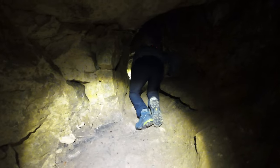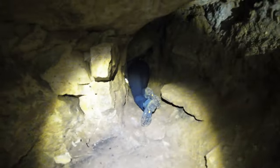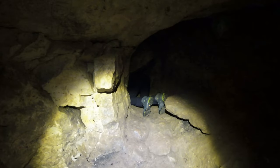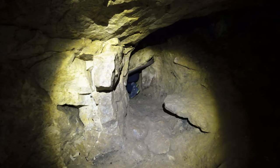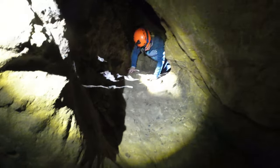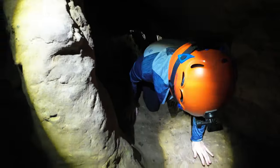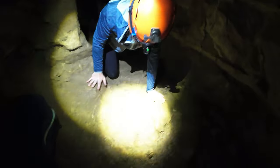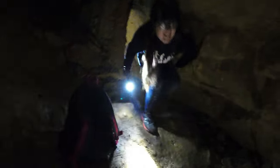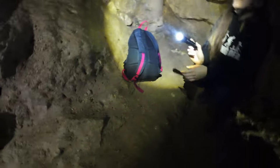We then squeezed ourselves, one by one, through this tiny hole, barely big enough to squeeze through. There was a bit of helmet confusion — you know the difference by the clip on it. That's how you know which helmet is yours, and you have to have it on tight because you keep hitting your head.